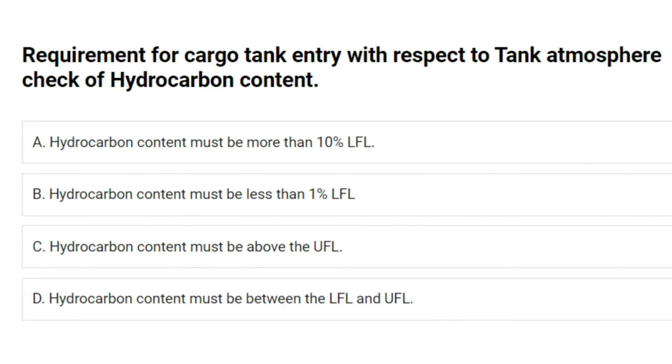Requirement for cargo tank entry with respect to tank atmosphere check of hydrocarbon content: A. Hydrocarbon content must be more than 10% LFL. B. Hydrocarbon content must be less than 1% LFL. C. Hydrocarbon content must be above the UFL. D. Hydrocarbon content must be between the LFL and UFL. Answer: B. Hydrocarbon content must be less than 1% LFL.